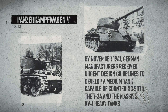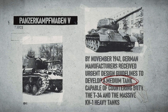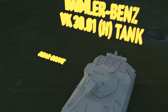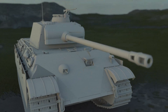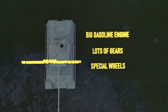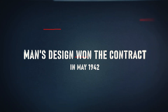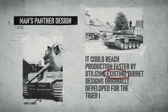By November 1941, German manufacturers received urgent design guidelines to develop a medium tank capable of countering both the T-34 and the massive KV-1 heavy tanks. Two competing designs emerged from Germany's leading manufacturers. Daimler-Benz proposed a tank that closely resembled the T-34, featuring rear drive, a diesel engine, and leaf spring suspension in a 35-ton package. MAN made a more German-style tank using a big gasoline engine, lots of gears, and special wheels that looked fancy but were tough to fix. Hitler initially favored the Daimler-Benz design for its diesel engine, which promised better fuel efficiency and reduced fire risk. However, MAN's design won the contract in May 1942 because it could reach production faster by utilizing existing turret designs originally developed for the Tiger I.